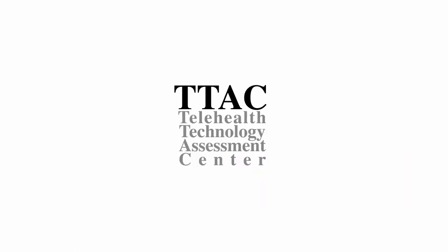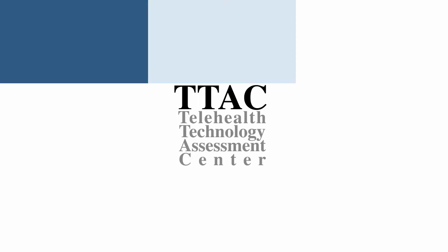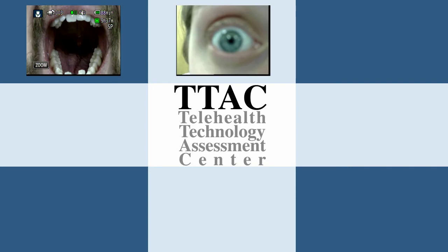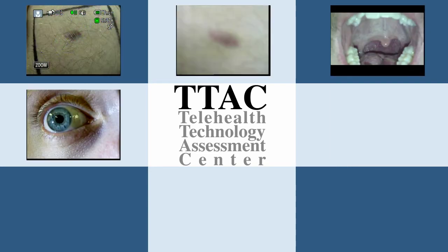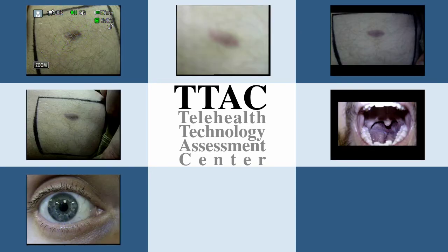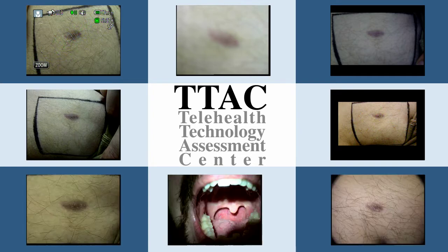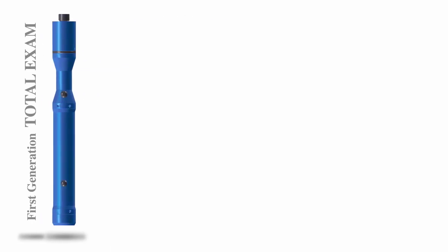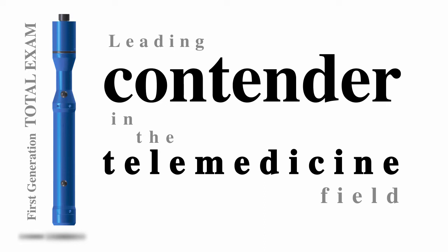The Telehealth Technology Assessment Center recently conducted a comparison of patient examination cameras and found most consumer cameras to be cumbersome and not user-friendly. The capture and transfer of media was also difficult to manage. The comparison determined the first generation of the Total Exam camera was a leading contender in the telemedicine field.